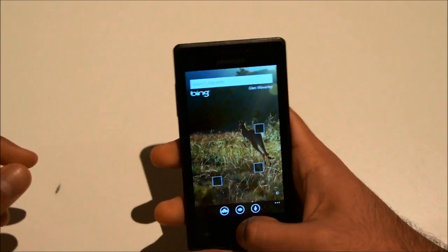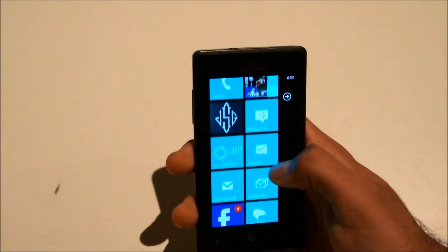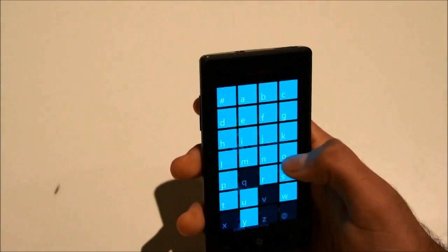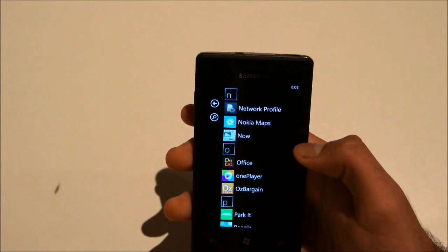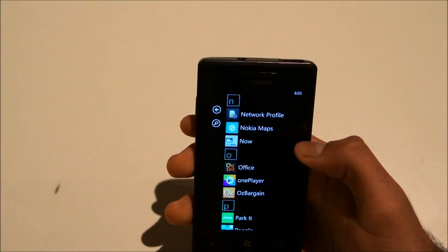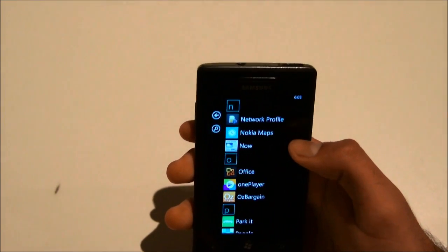Hi, this is Jirun Gurul from Tekken 5, and today we're just taking a quick look at Nokia Maps, which has actually been ported over to other non-Nokia Windows Phone 7s from XDA. I'll put a link in the description below. So let's get to it.